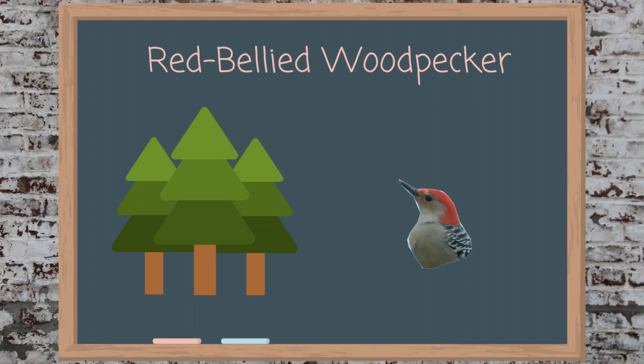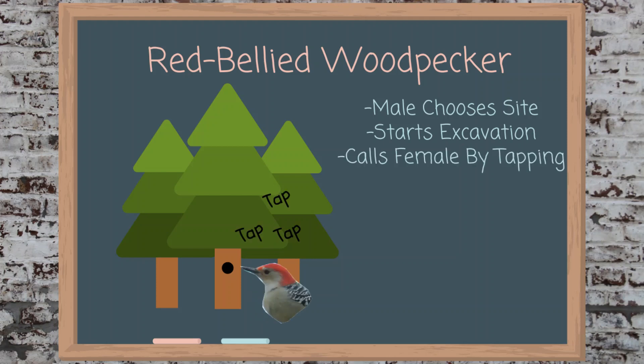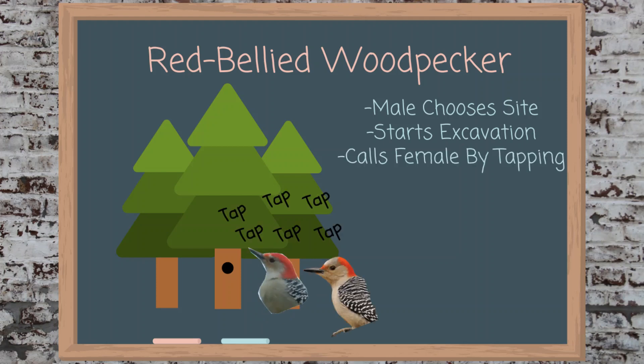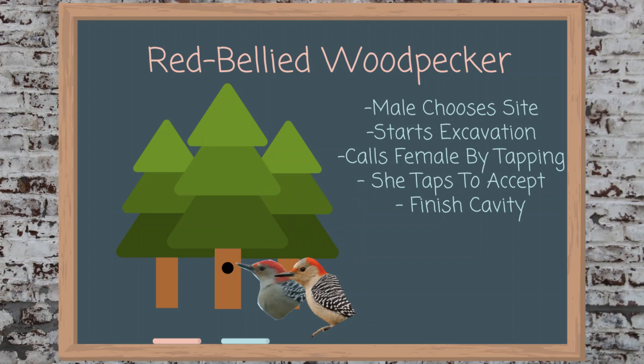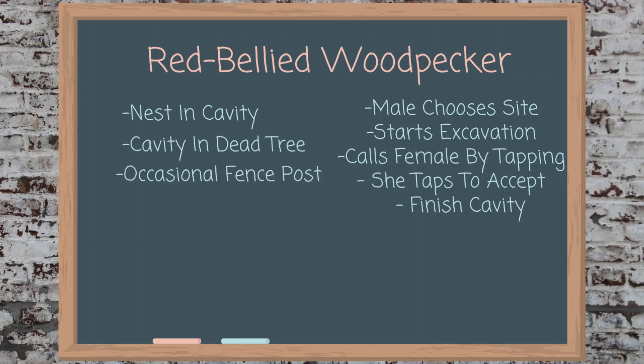When beginning the nesting process, the male chooses the site and starts to excavate. He calls the female by tapping on the wood around the nesting site. When and if she accepts, she also begins tapping and helps put the last touches on the cavity. The nest is usually constructed inside the cavity, found in dead trees or limbs, as well as the occasional fence post. After excavating a cavity, the pair will line the nest with only the woodchips left inside.